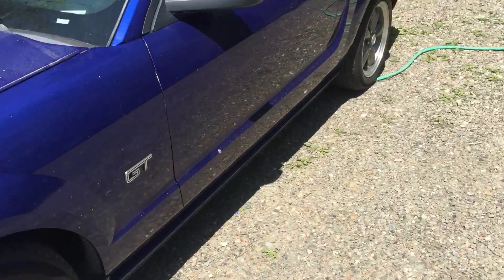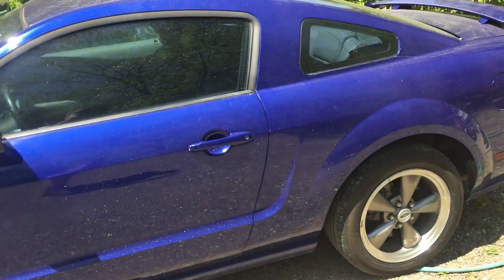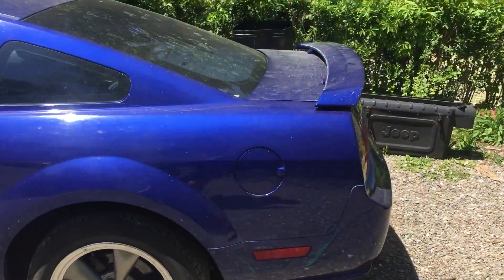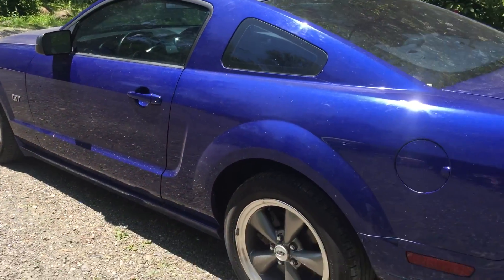It started life back in '05 as black. It's been in like three accidents, I believe, and they decided to repaint it to blue, which is exactly what I was looking for.